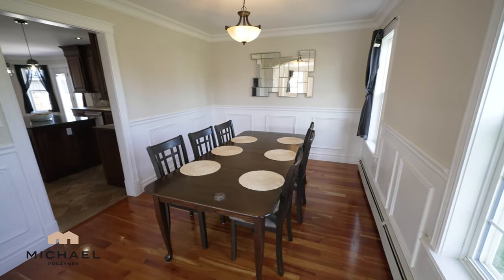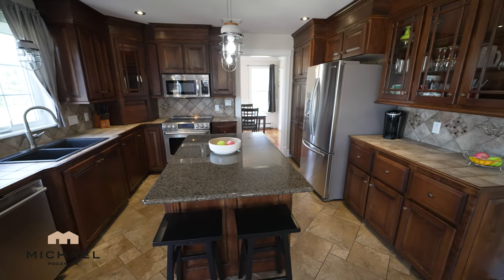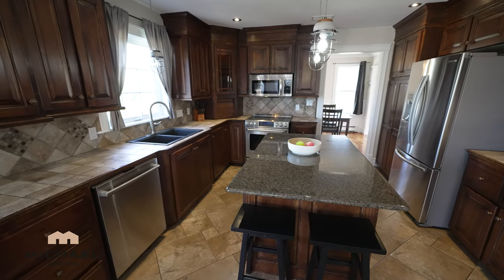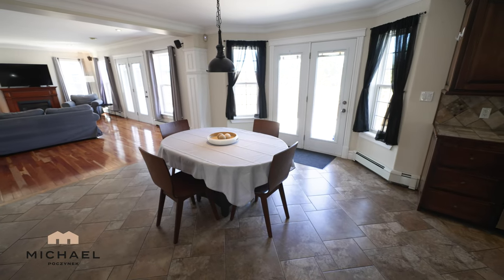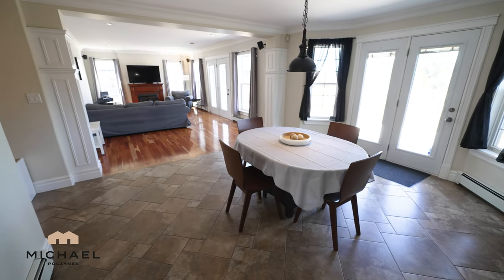The kitchen is large and spacious. It features an island that looks to be granite, stainless steel appliances — dishwasher, fridge, microwave, electric range — and a window that looks out to the massive backyard. Next to the kitchen is this breakfast nook, which opens to the very large deck that expands almost across the whole back of the house.